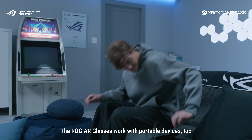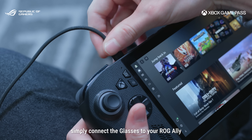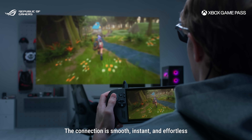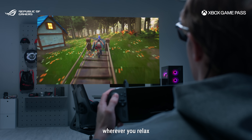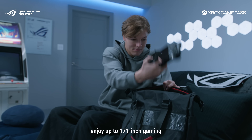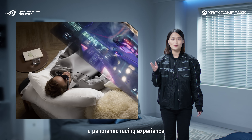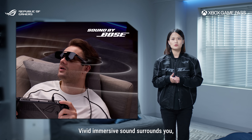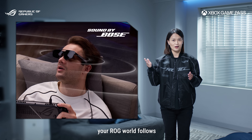The ROG AR glasses work with portable devices too. When you're ready to unwind with a handheld, simply connect the glasses to your ROG Ally with a single Type-C cable. The connection is smooth, instant, and effortless, bringing your ROG gaming experience wherever you relax. At home or on the go, enjoy up to 171-inch gaming anytime, anywhere — a panoramic, immersive experience that stretches across your vision with breathtaking depth. The vivid spatial sound surrounds you, making engines roar and corners come alive. Wherever you go, your ROG world follows.